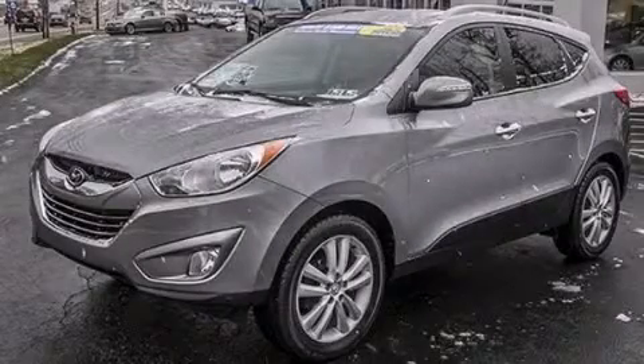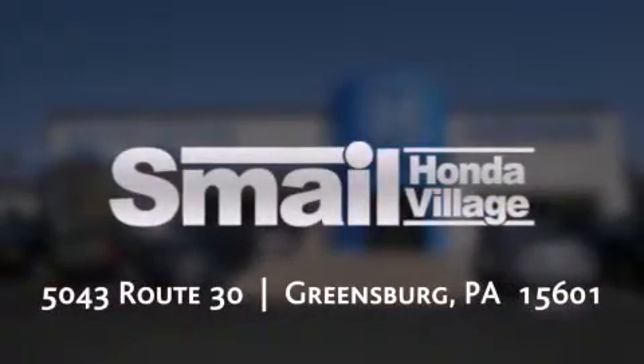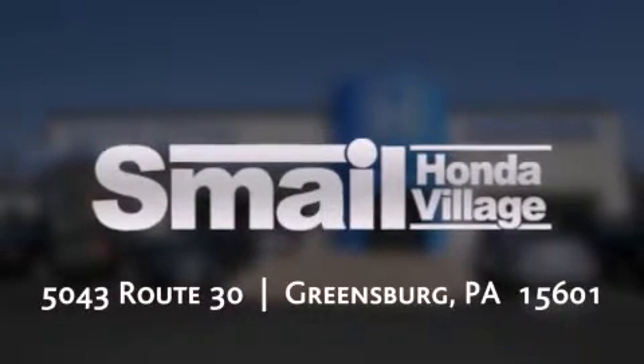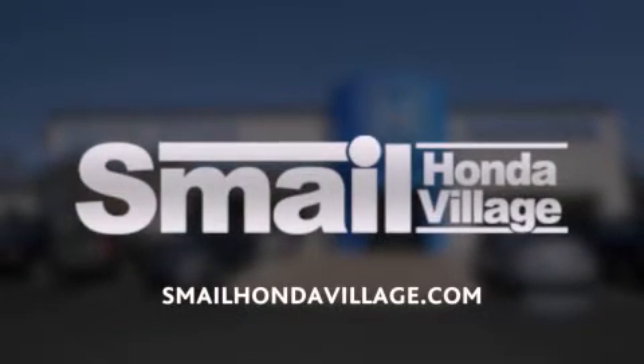Please call us today for more information on this great vehicle. Smail Honda is conveniently located at 5043 Route 30 in Greensburg. We are less than half a mile from the Westmoreland Mall. Contact us today to find out about our financing specials, leasing offers, or visit us at SmailHondaVillage.com.